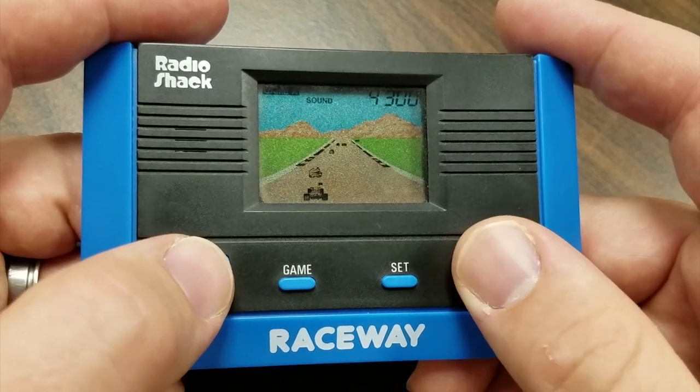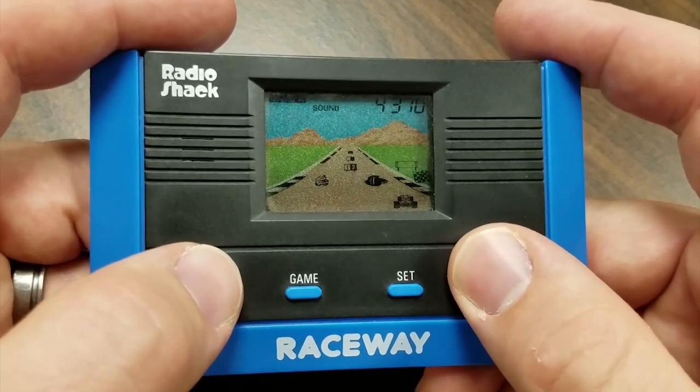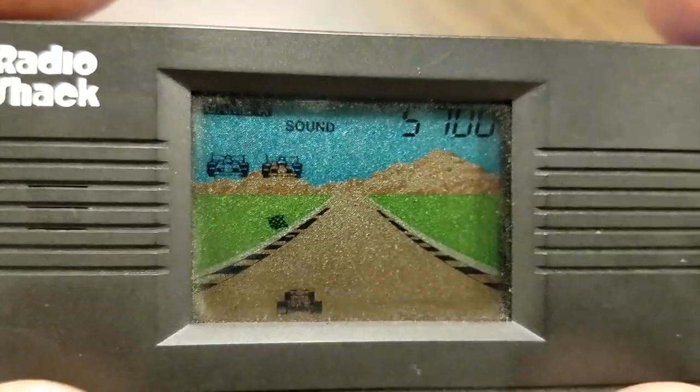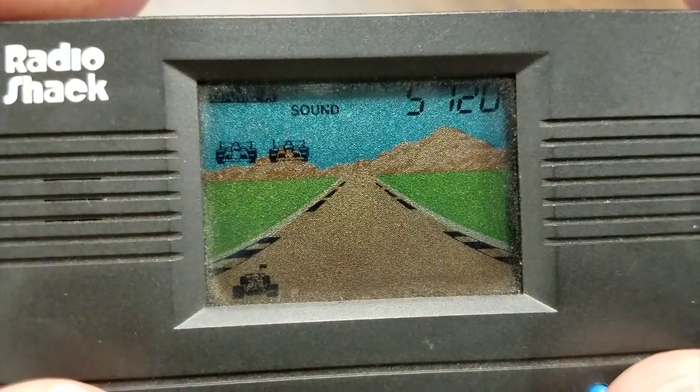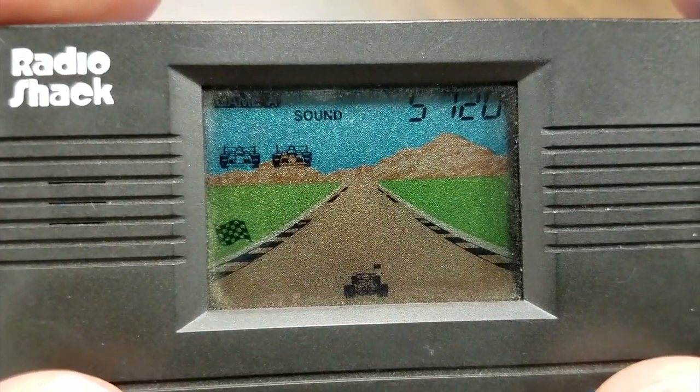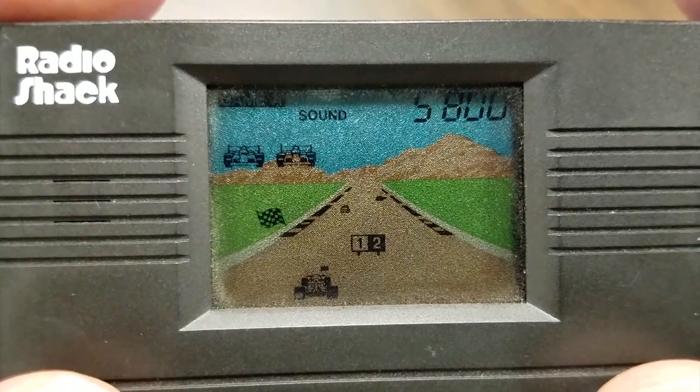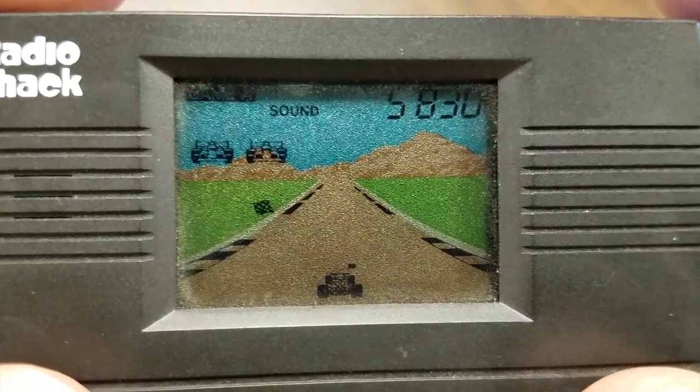I have scored 4,290 points in Radio Shack's enigmatic racing game. I keep driving yet I never get closer to those mountains. Collect the flag on the left and drive it over to the billboard on the right. It doesn't make sense — I must safely deliver this flag to the sign on the side of the street.